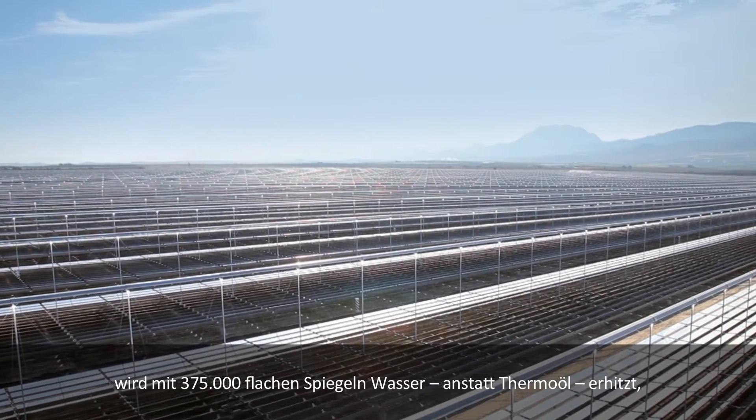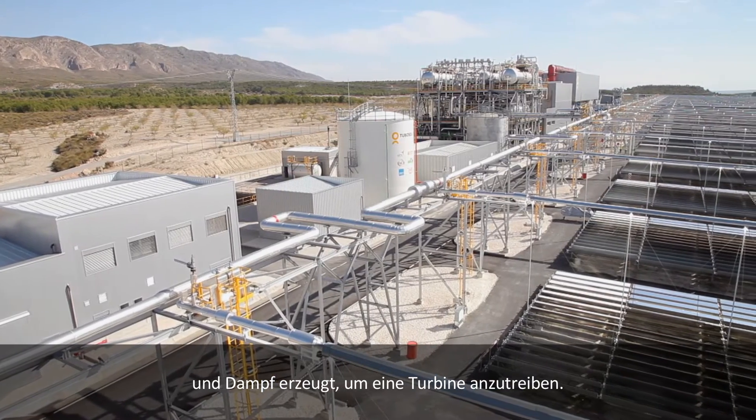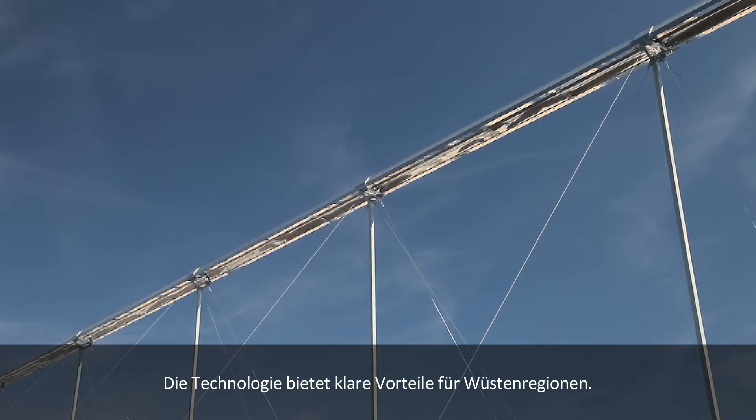PE2 uses 375,000 flat mirrors to heat water — not oil — to create steam to drive a turbine. It is a technology with clear advantages for desert regions.